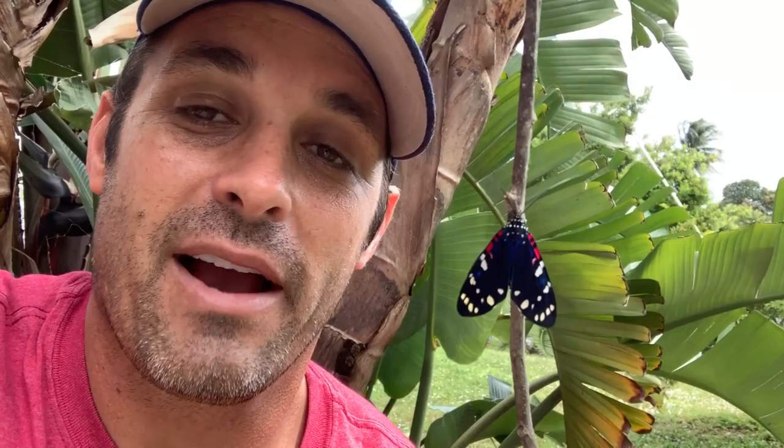This is a really cool bug. They have a defense mechanism I'll show you in future videos. When disturbed, they'll actually dispel this yellow, orangish, frothy, bad-smelling stuff out from right behind their head at the thorax, and it accumulates on top of the head. I'm assuming it tastes terrible because it smells terrible.